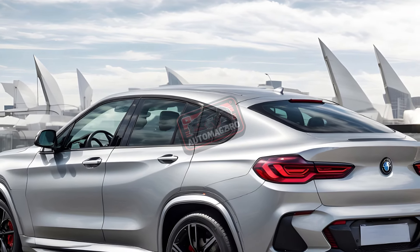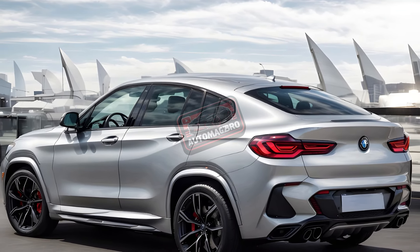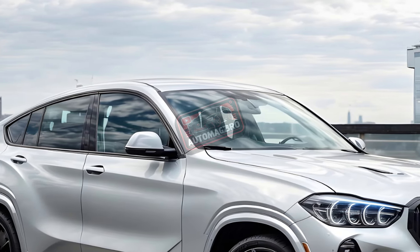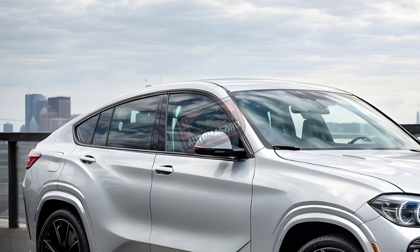Six years into the current generation, the 2024 X4 remains unchanged. Along with the X3, the 2024 BMW X4 returns.